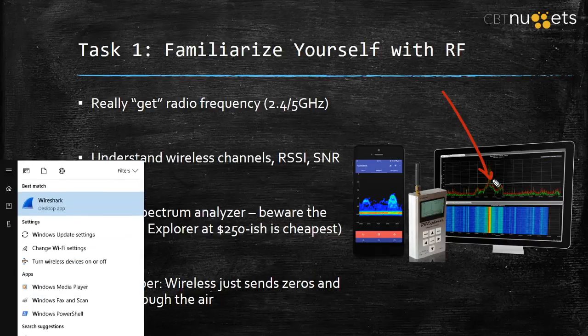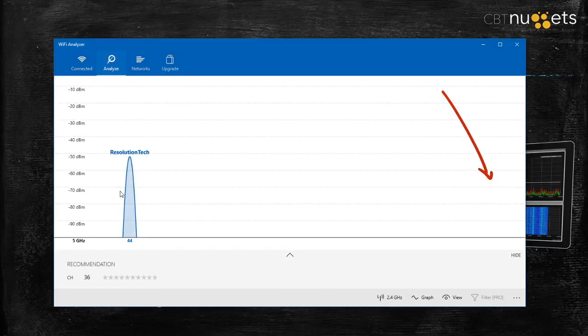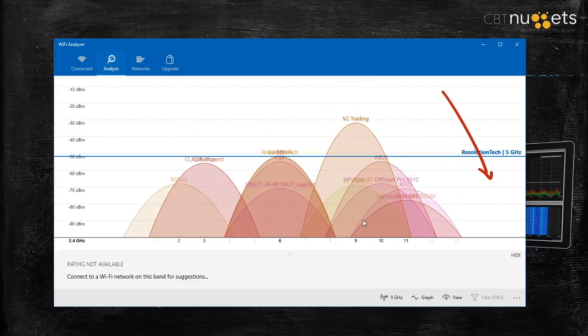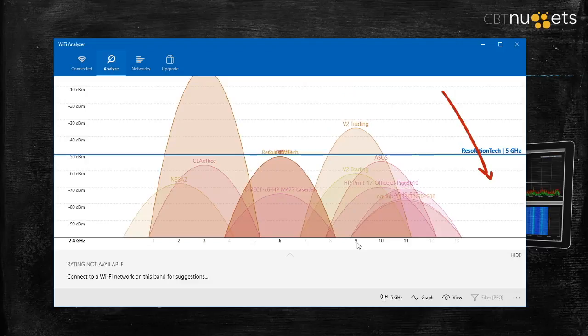For instance, I can just hit the Start button and type in Wi-Fi Analyzer — a little Microsoft app from the Microsoft Store that allows me to see the different wireless networks. Right now I can see Resolution Tech, the wireless network I'm connected to. Looking at 2.4 GHz, it's just a mess of overlapping networks from all the buildings around me. And someone just shot up a giant network on channel 9, which is totally wrong. Nobody's using channel 9 for a reason — it really hoses up all of the networks around you.